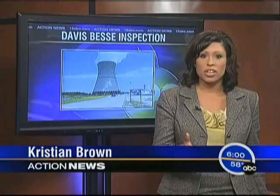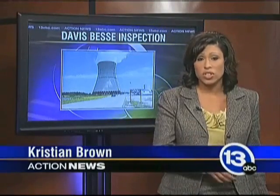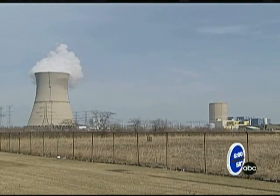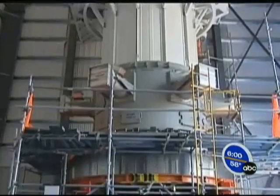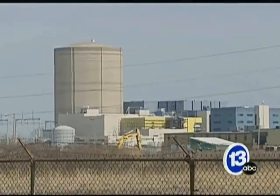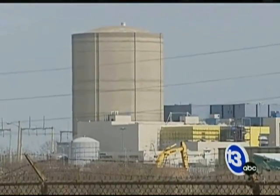A Davis-Bessey spokesperson told me this morning that they were waiting on the outcome of an analysis to determine what steps need to be taken, so they could figure out just how serious the situation is. Davis-Bessey workers made the discovery on Monday while replacing the nuclear reactor head at the plant. They discovered a small vertical crack in the thick concrete outside the concrete containment building. It's all the buzz in nearby Port Clinton. My big thing is that they better be very careful and better watch it closely.